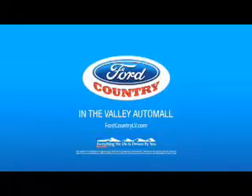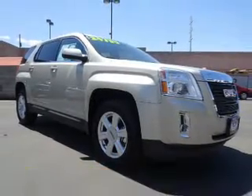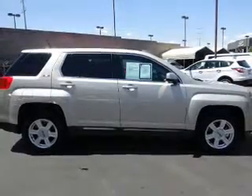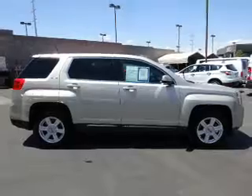Visit Ford Country in the Valley Auto Mall today. Presenting the 2015 GMC Terrain. It's powered by Front Wheel Drive, a 2.4-liter 4-cylinder engine, and a 6-speed automatic transmission.